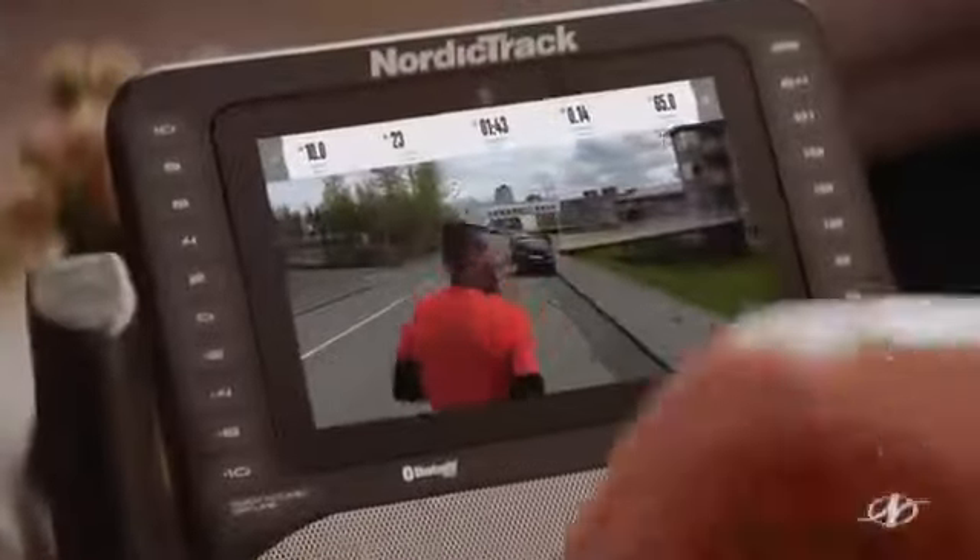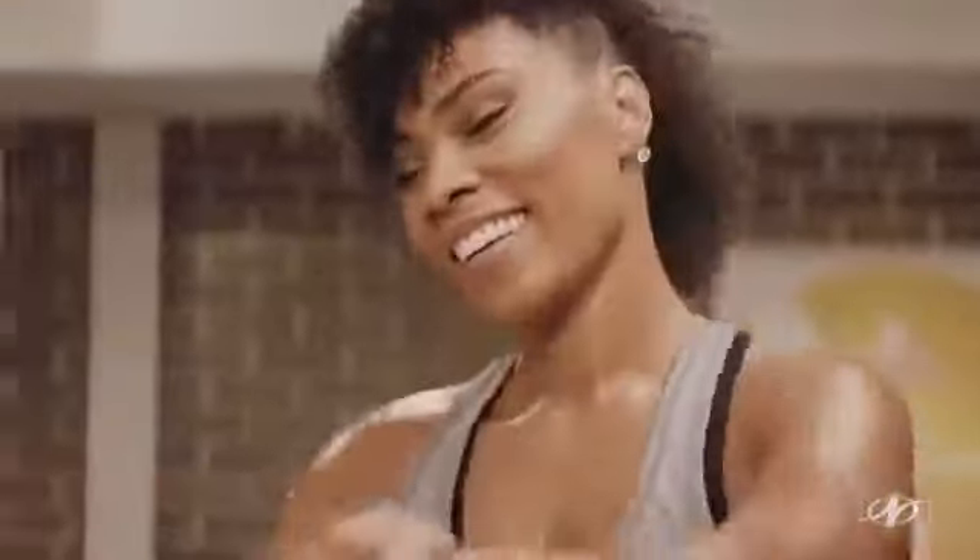This is not an elliptical. This is a personal trainer in your home. Glad you guys came out today. This is going to be a great workout. A trainer that moves you your way.